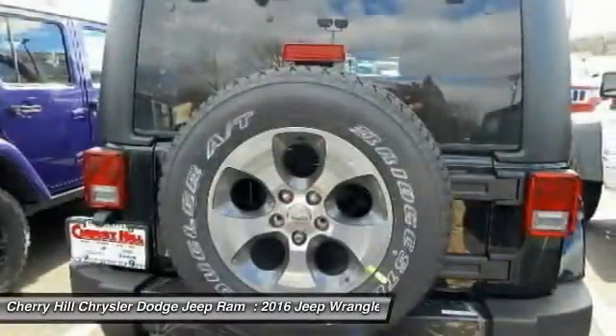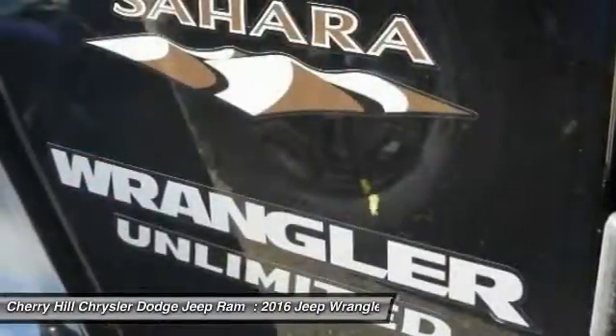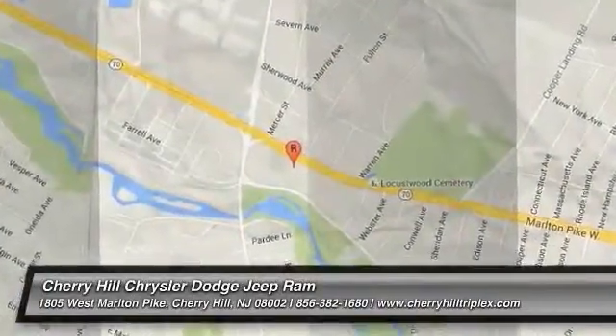Auto dimming rear-view mirror, PPO, four-wheel drive, aluminum wheels. Drive away with a great deal on this vehicle. Call or stop in today.